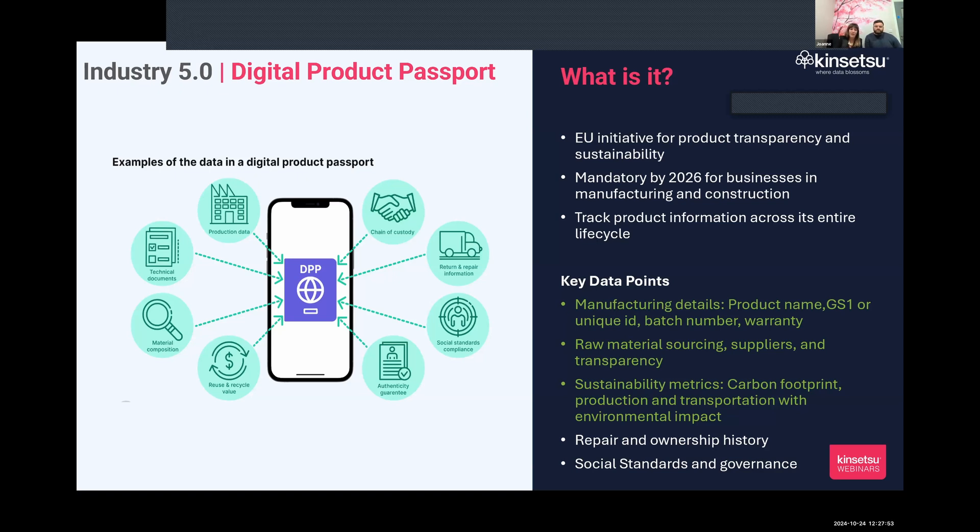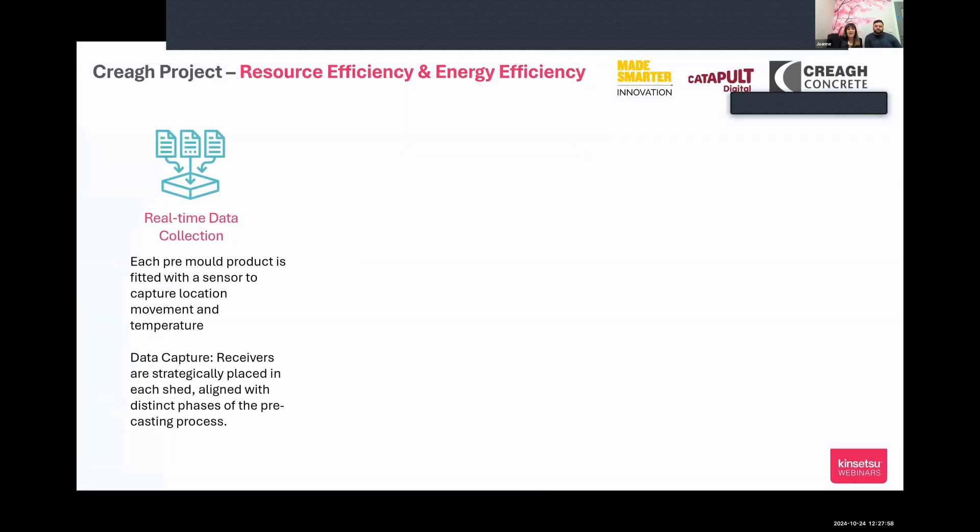To bring this to life: concrete manufacturing in relation to carbon emissions — they are, frankly, the bad boys. A project was established with Digital Catapult in London, funded through the Made Smarter Innovation Program, about trying to understand how one of the most energy-consuming and carbon-emitting manufacturing processes could utilize technology to measure and reduce carbon emissions. The project was aligned against resource efficiency, driving energy efficiency.